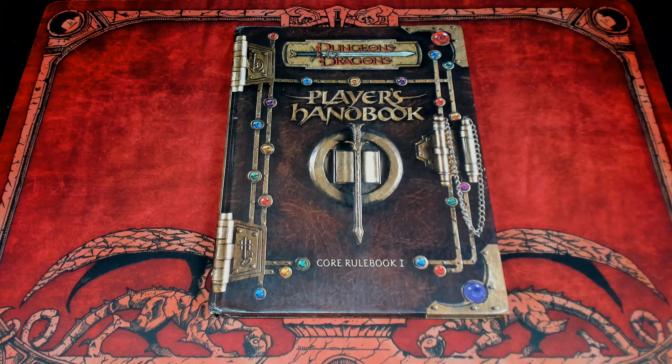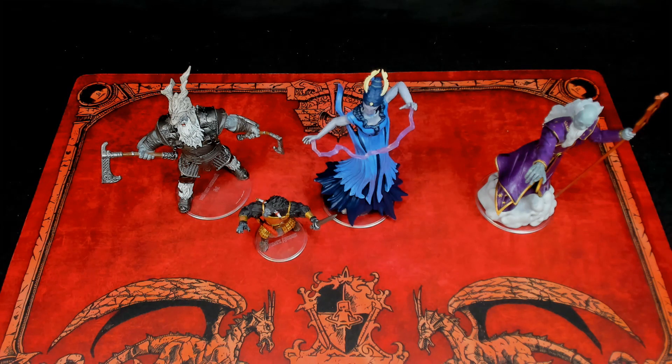Which brings me to a D&D-related topic — the main point of this video. Figures. Miniatures. In metal, plastic, or whatever material is next in line for greatness.